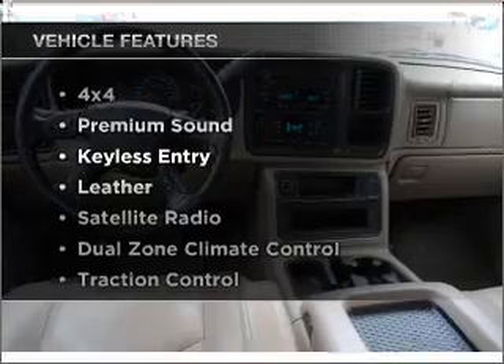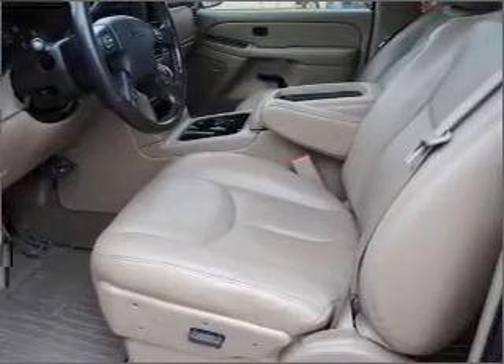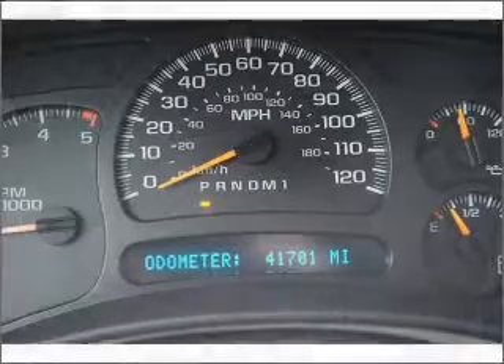And with these notable features, you won't want to miss out on the opportunity to own this amazing vehicle. Our website offers more information on all of our vehicles. Call us today to start test driving.